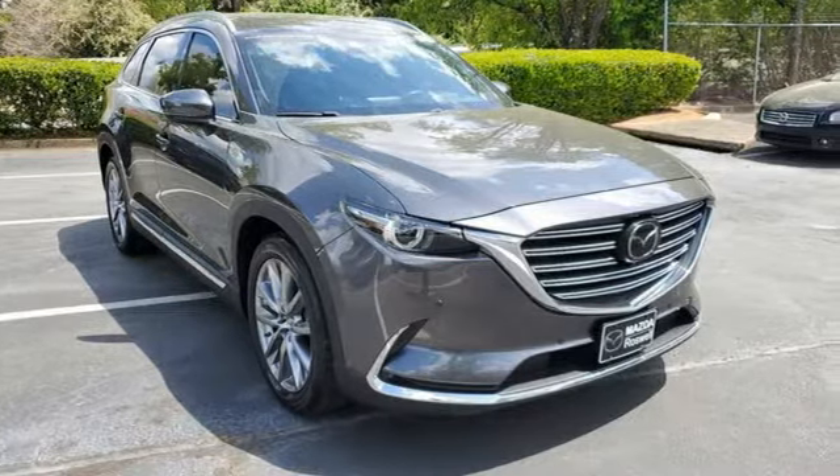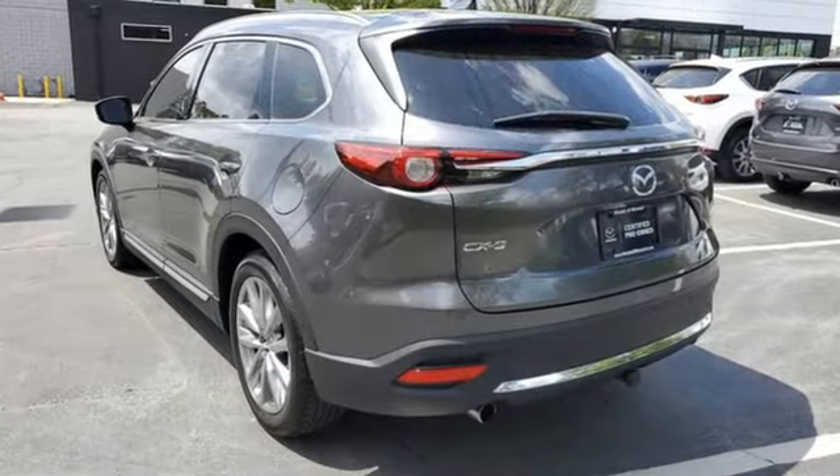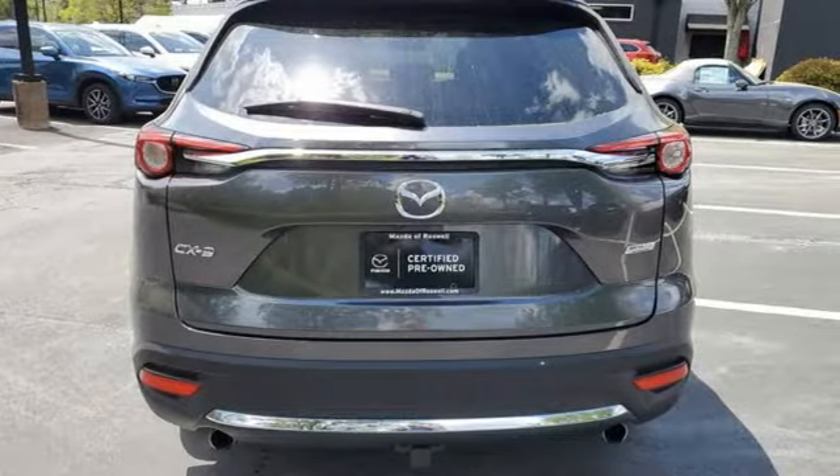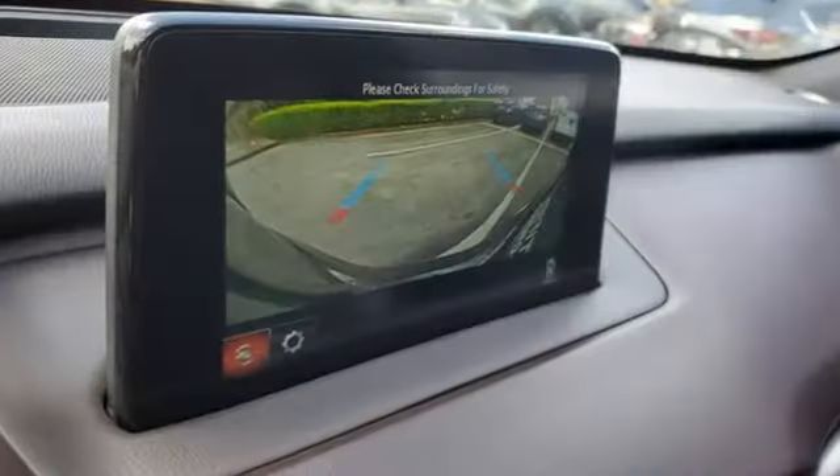Skyactiv G engine, dual-zone climate control, integrated navigation system with voice activation, auto-dimming rear-view mirror, heated steering wheel, power liftgate.